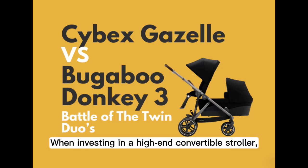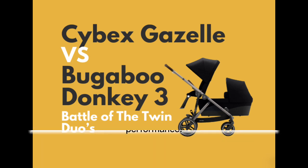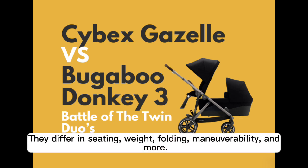When investing in a high-end convertible stroller, the Bugaboo Donkey 3 and Cybex Gazelle S are top contenders. Both strollers offer versatility, luxury styling, and excellent performance. They differ in seating, weight, folding, maneuverability, and more.